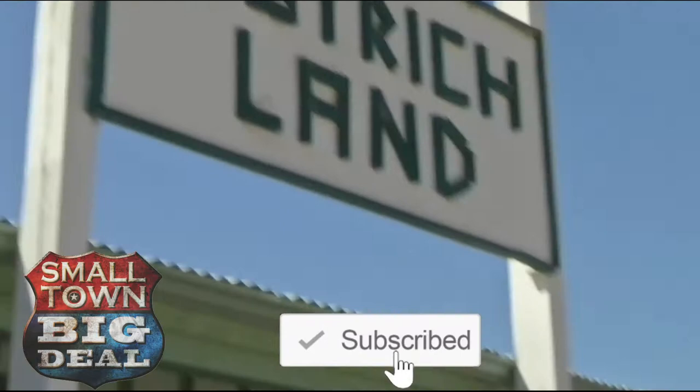Jan, we travel all over the country and most of our viewers know that I grew up on a farm, but today's kind of a first for us. That's right. It is actually sort of an ostrich farm, and what I want to know is do they really stick their heads in the sand or is that just in the cartoons? I want to find out. Okay, let's go in.